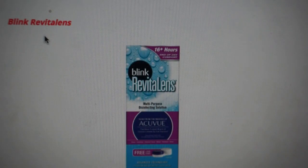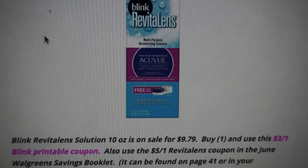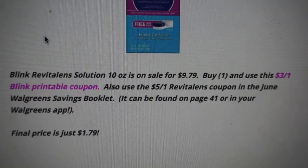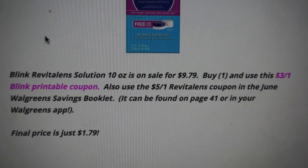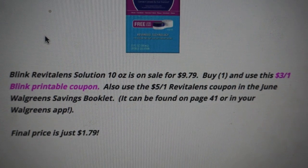Another deal ending the 30th is on Blink Revital Lens solution — a really great deal. When we can get contact solution for $2 or under, that's a stock-up price. The 10-ounce is on sale for $9.79. We have a $3 off one printable coupon linked here, and in the June Walgreens savings booklet there's also a $5 off one Walgreens store coupon — found on page 41. After those two coupons, the final price is just $1.79.